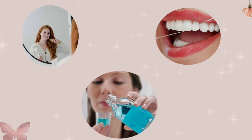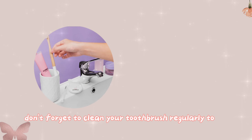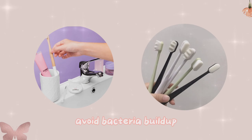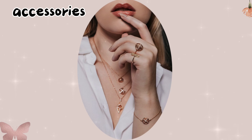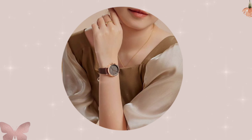Oral care — oral care is essential. Brush, floss, and use mouthwash for fresh breath and a winning smile. Regular dental checkups are essential for maintaining a healthy smile. Don't forget to clean your toothbrush regularly to avoid bacteria buildup.